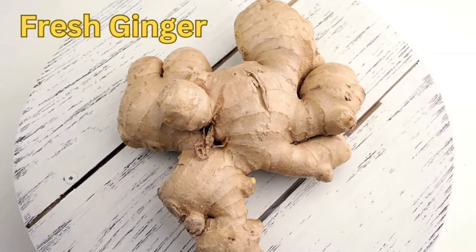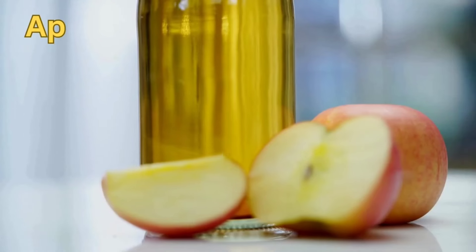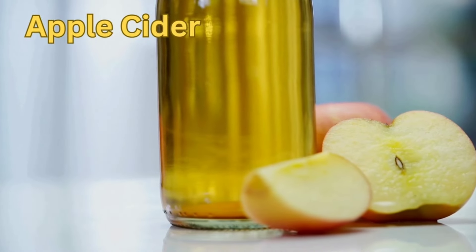Second, eat at least 10 grams of fresh ginger every day to rev up your metabolism and minimize your belly fat. Third, make apple cider vinegar part of your daily routine to boost your metabolism, suppress your appetite, and reduce stomach fat.